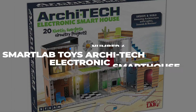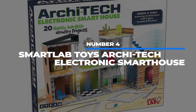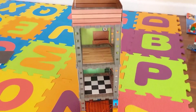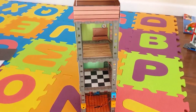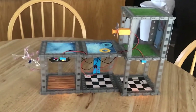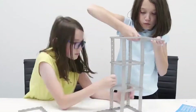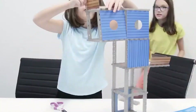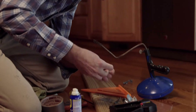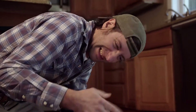Number 4: Smart Lab Toys Architect Electronic Smart House. This smart house will get your kid from barbaric blocks to the contractor stage. It has jumper wires, posts, and baseboards, so your little engineer can get learning about how this stuff works a lot earlier than you did. And they won't have to do it the hard way like your dad warned you about. Seriously, it took you two days and eleven dad jokes to figure out how the stud finder worked. If you had a degree in computer science, you're better than that.